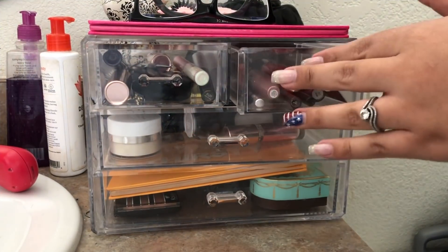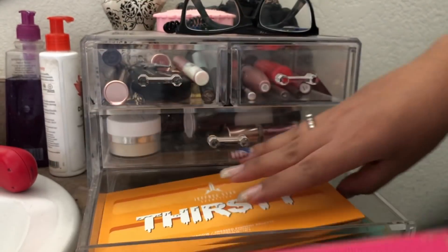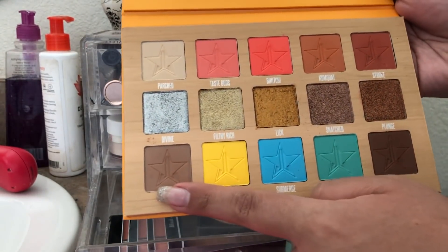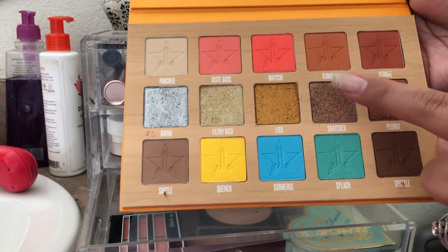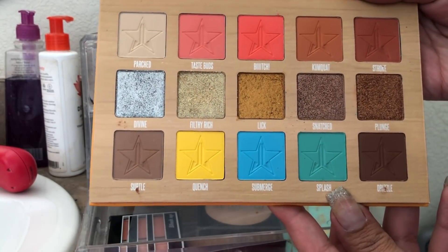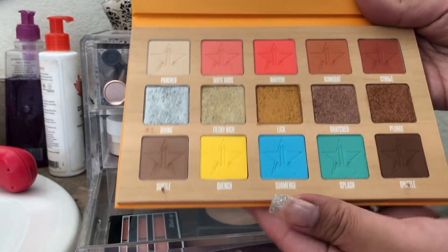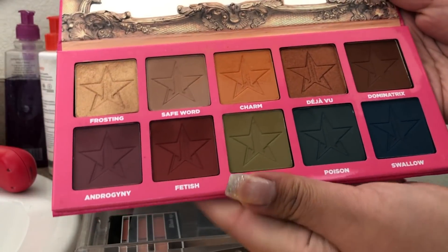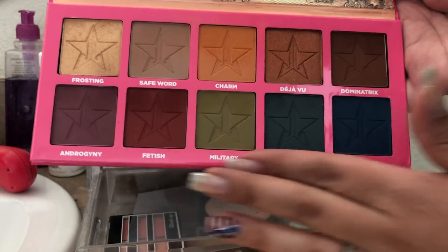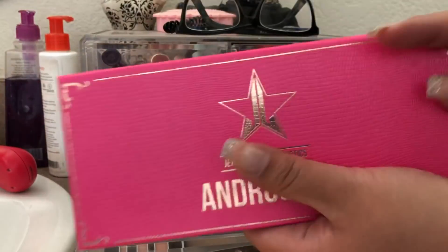Let me share the products I used last week and what I thought of them, then we'll shop my stash. This week I used the Androgyny palette and the Thirsty palette. The shades I used today were in my crease — I mixed two shades — and then applied one on my lid. These shades are beautiful. I do find they have fallout so I've been using a glitter glue so they stay on.